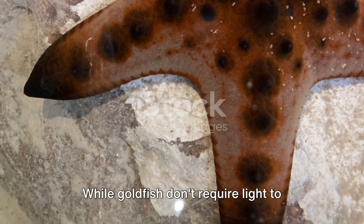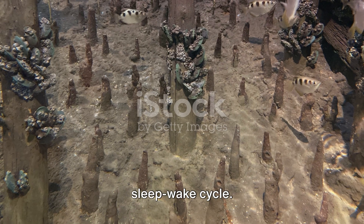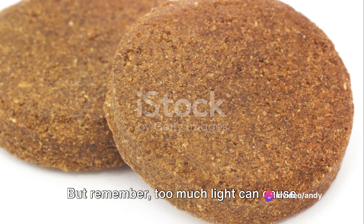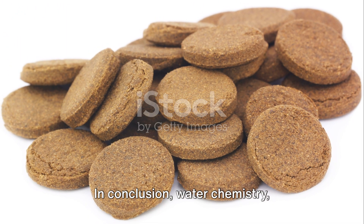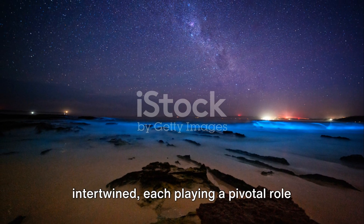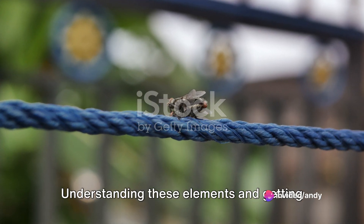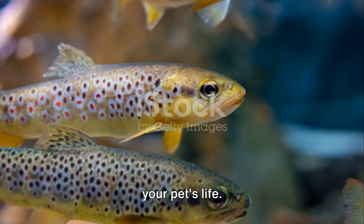Let's not forget about lighting. While goldfish don't require light to survive, it does help to regulate their sleep-wake cycle. A typical recommendation is to provide 12 to 14 hours of light per day. But remember, too much light can cause algae growth, which can impact water quality. In conclusion, water chemistry, filtration systems, and lighting are intertwined, each playing a pivotal role in maintaining the health and happiness of your fancy goldfish. Understanding these elements and getting them right can make all the difference in your pet's life.